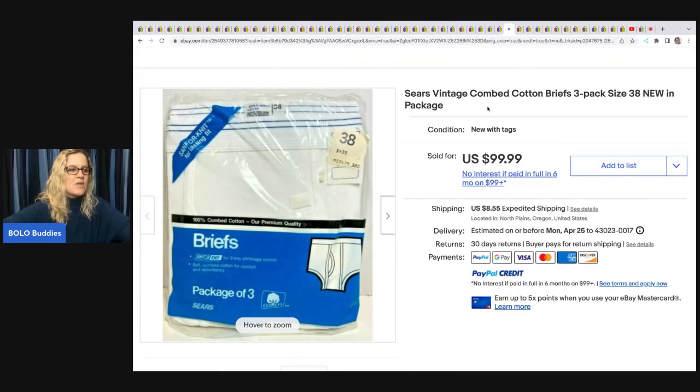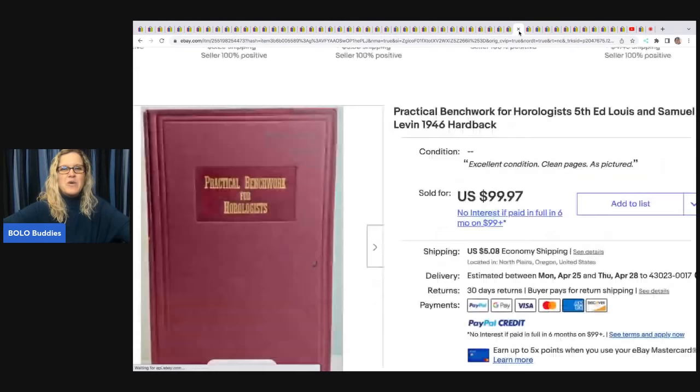Sears vintage cotton briefs — paid $4, sold best offer for $40 at an estate sale. That one is under $100 — I apologize. I didn't think to double-check best offers, but I'd say about 45 of these sold for $100 or more.